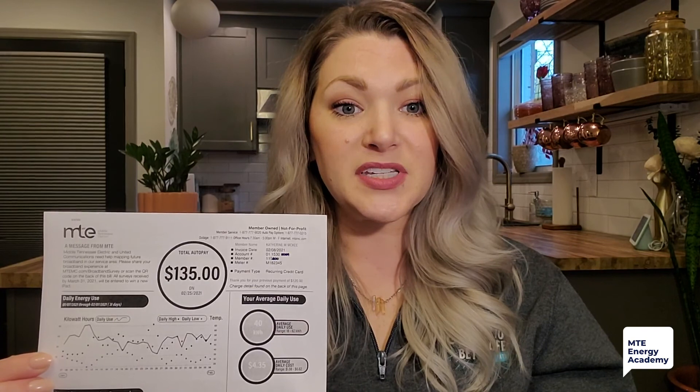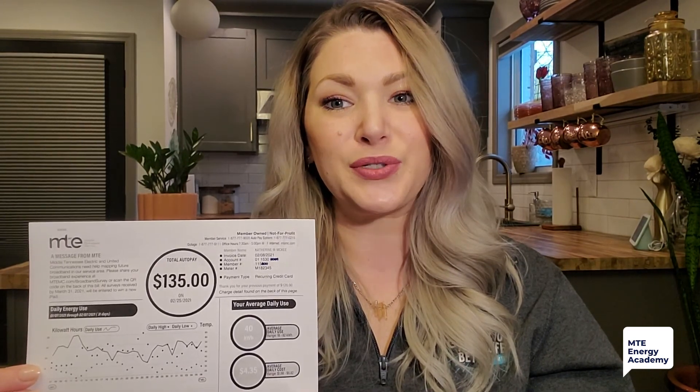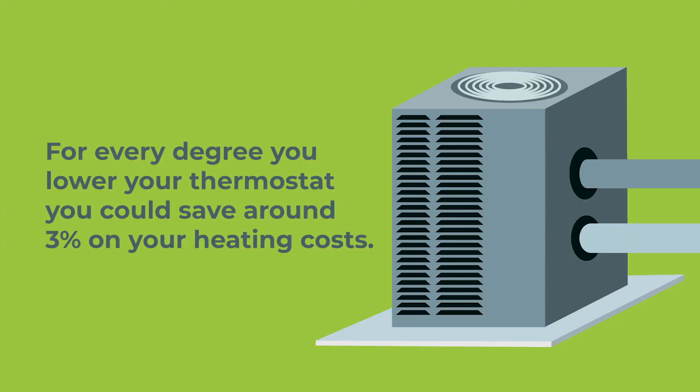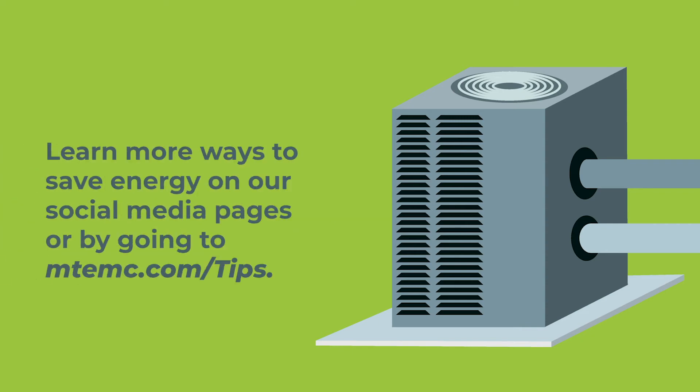I hope this helps explain why cold weather may cause you to see a higher than normal bill. If you get a high bill, I recommend you check your energy consumption to find ways to change your habits to reduce how much electricity you use. Did you know that you can save almost 3% on heating costs for every degree you drop your thermostat? You can learn more ways to save energy on our social media pages or by going to mtemc.com/tips.